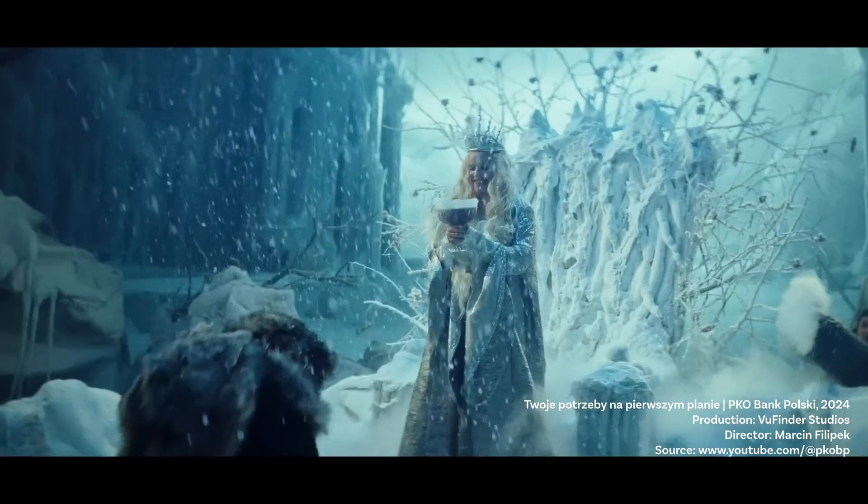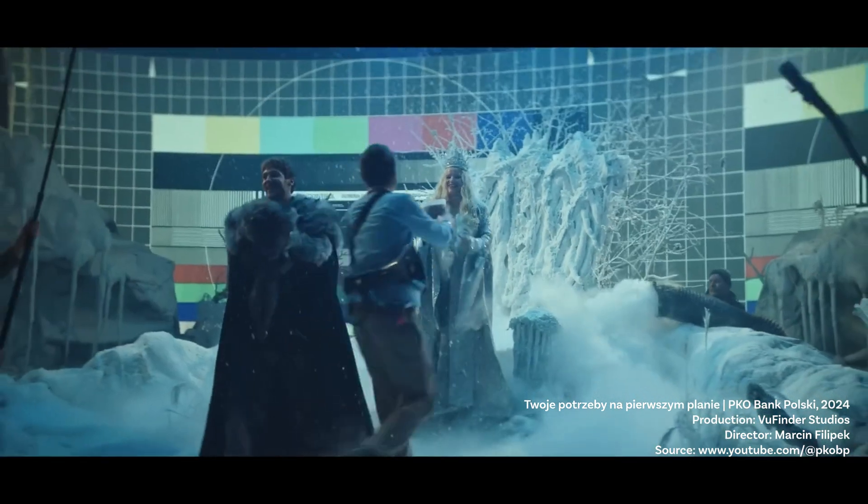Virtual production isn't just revolutionizing filmmaking — it's already transforming advertising, video games, and live events. Brands are using virtual environments for product launches, immersive ad campaigns, and live shows with real-time virtual backgrounds. This ad for a bank shows how a virtual production set works in real-time. You can see how we preview the environment from the perspective of the camera crew, which allows us to fine-tune every detail as we shoot. The result? Perfect lighting, seamless integration, and no surprises during post-production.